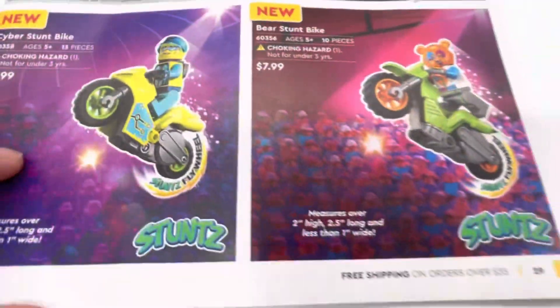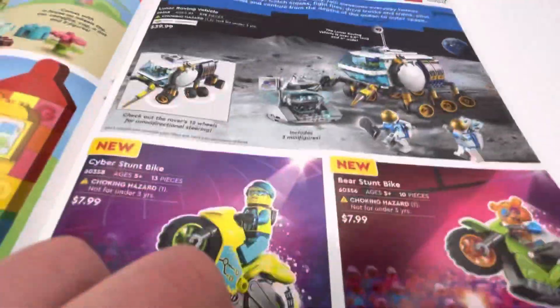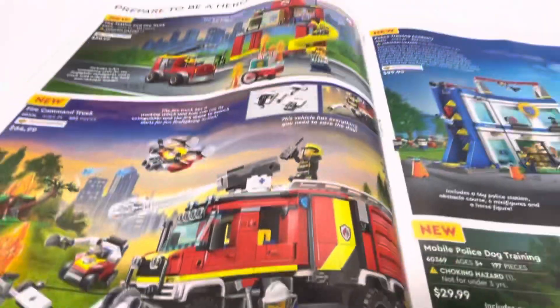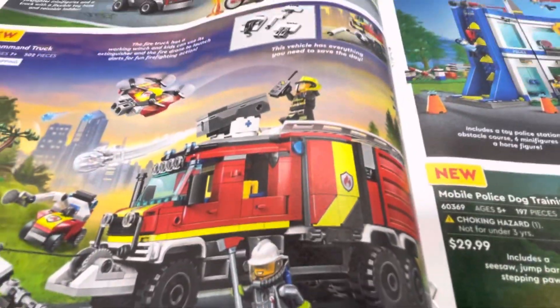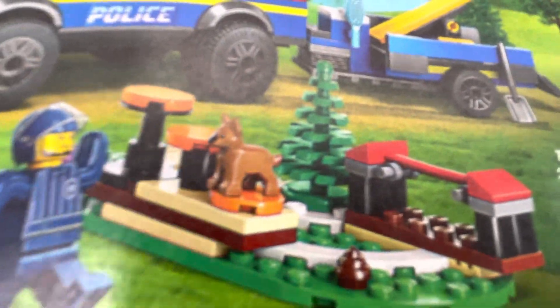And then you get into City, with all the stunt spikes and the space stuff. And then there's the Fire Station with the Fire Command Truck, Mobile Police Dog Training. It has a little baby German Shepherd in it.